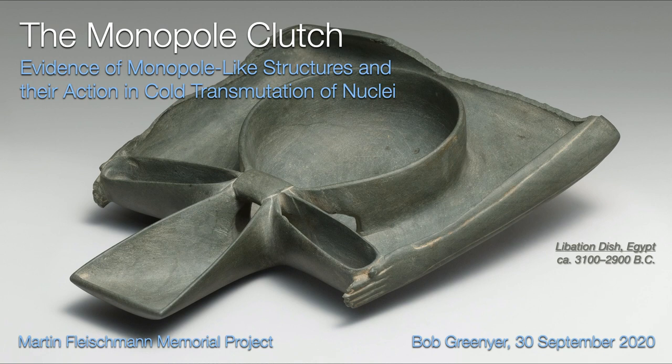Thank you very much for inviting me to speak at the conference. I've got half an hour — a little bit less than I would have liked, but let's see what we can do with that. The topic is the monopole clutch: evidence of monopole-like structures and their action in cold transmutation of nuclei.